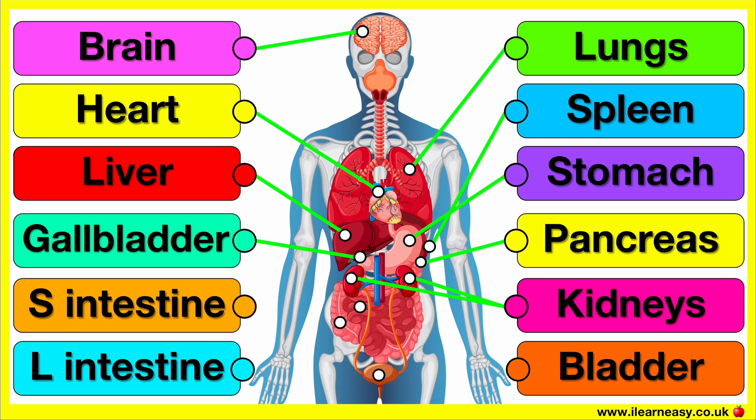The kidneys filter blood to remove waste products and excess substances, creating urine. They help to regulate water, salt balance and blood pressure. The kidneys are also involved in producing red blood cells.